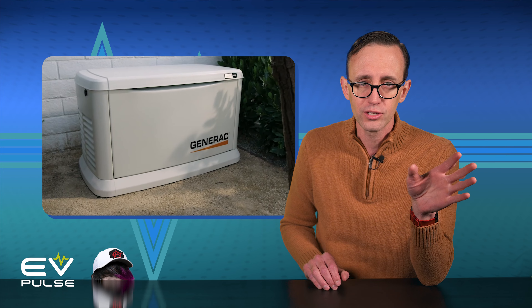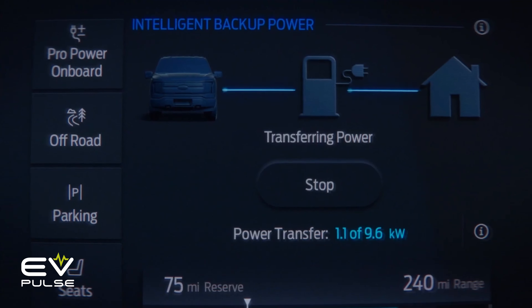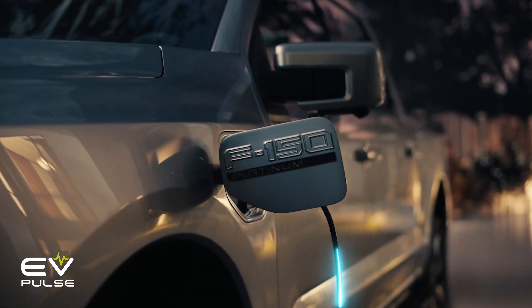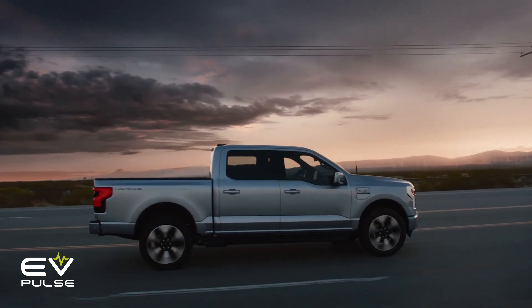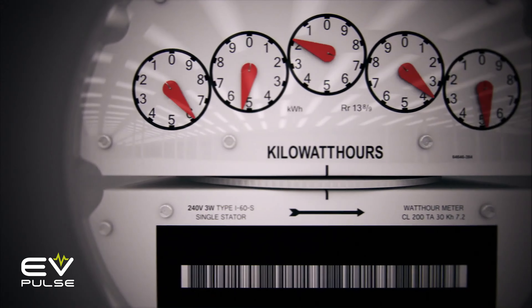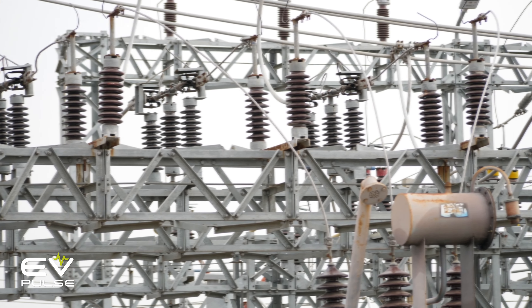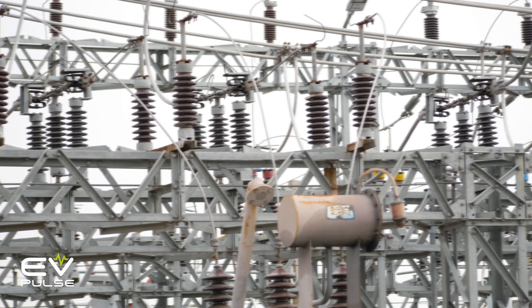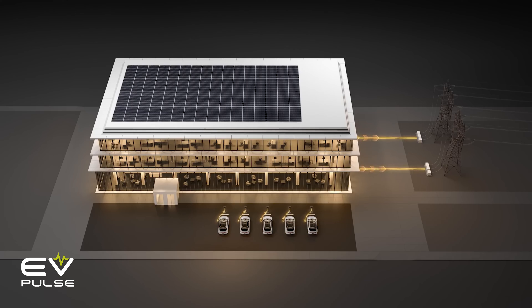Also, you never need to worry about having a separate generator, whether there's enough gas in the tank, or if it will start when you need it. And with bi-directional charging, crisscrossing extension cords through your house to keep the fridge and freezer plugged in is a thing of the past. Now, I know about whole-house generators — they're super nice and streamline the entire process. However, they run on fossil fuels, which are not clean, and you have to buy them separately, which is another expense and not a cheap one. If you own an EV that supports bi-directional charging, you can potentially save tens of thousands of dollars by not having to purchase, maintain, and fuel a separate generator.